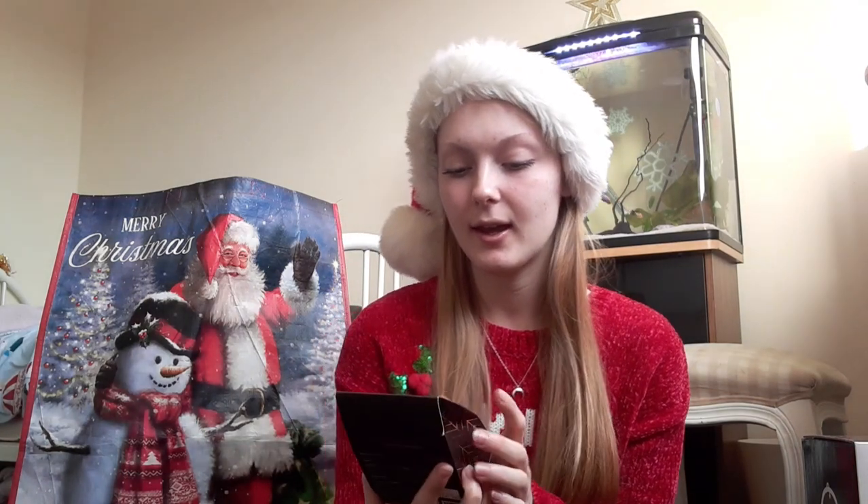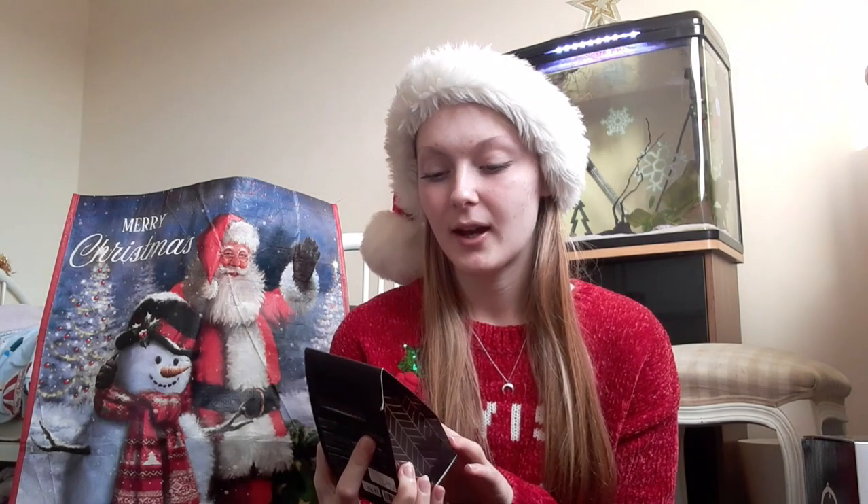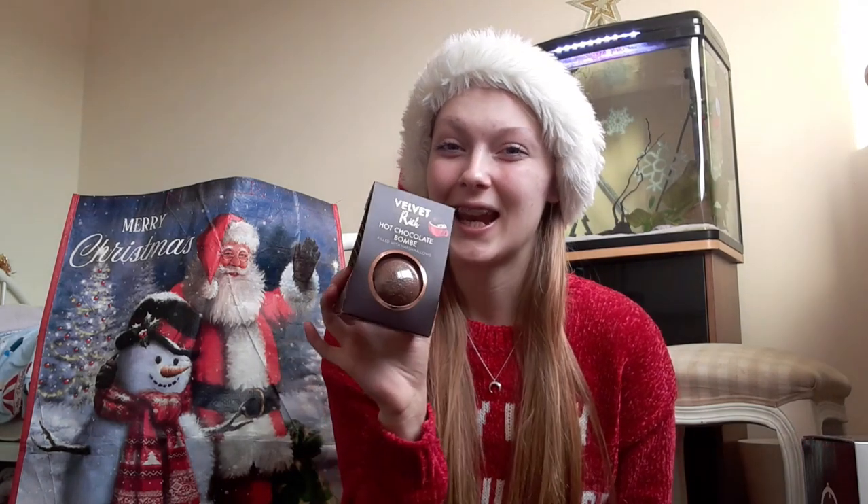The first thing I got from my mom is so exciting — I'm going to hopefully film it and put it on my Instagram story or in another video. We've got this hot chocolate bomb. I've always wanted to try this; it's like a trend on TikTok and I really want to try it. Now that I've got it I definitely need to — I might even have it tonight.